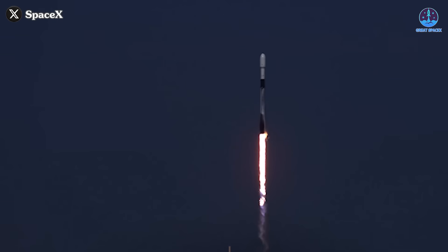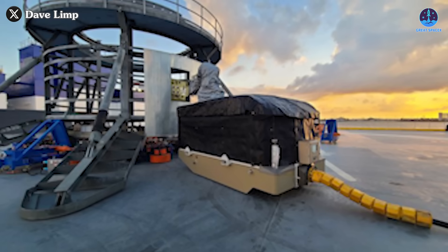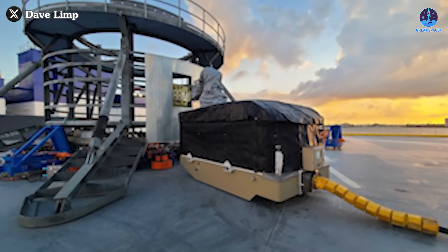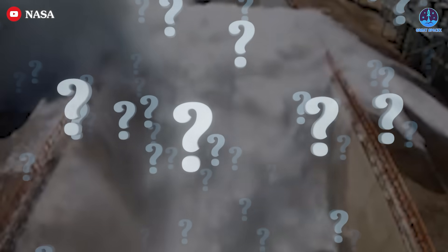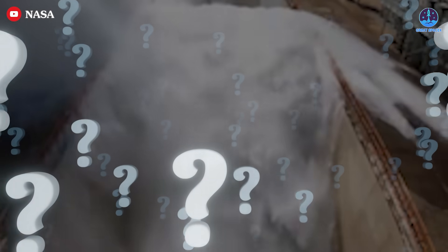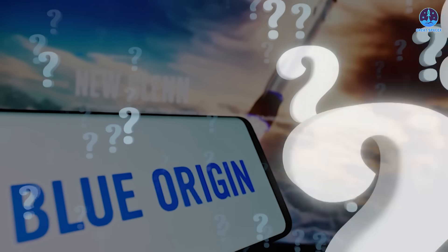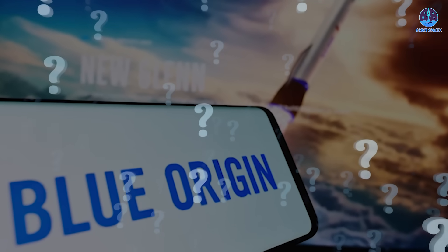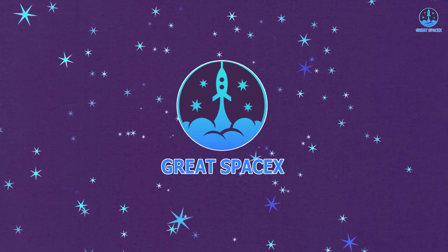This innovation puts SpaceX leagues ahead of its competitors, especially Blue Origin, which recently announced an oddly vague and underwhelming upgrade to their own drone ship system. So why is SpaceX implementing the Water Deluge system here? How will it evolve moving forward? And why does Blue Origin's system struggle to match SpaceX's brilliance? Stay tuned as we explore these questions in today's episode of Great SpaceX.